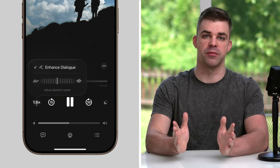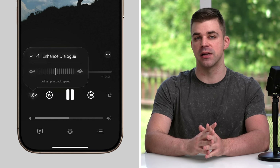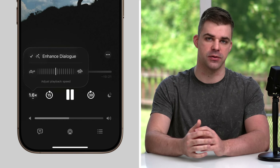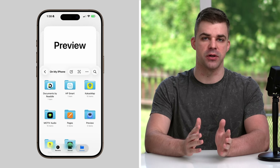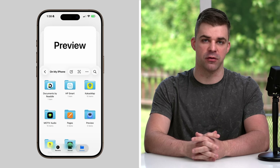Apple Podcasts has more customization options. There's a wider range of playback speeds from 0.5 to 3 times, plus enhanced dialogue, which lets you hear speech more clearly over background sounds. The Preview app that's been on macOS for decades is finally coming to iPhone, allowing you to scan multiple pages of a document, edit PDFs, and annotate images quicker than ever before.